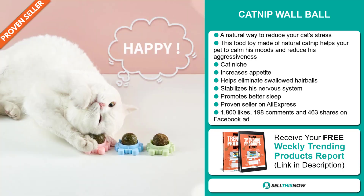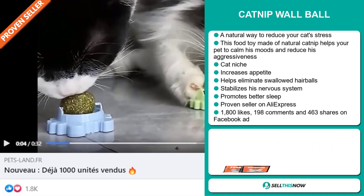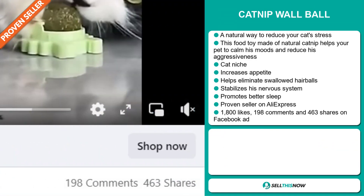It's a proven seller on AliExpress with many, many orders. The Facebook ad has 1,800 likes, 198 comments, and 463 shares.